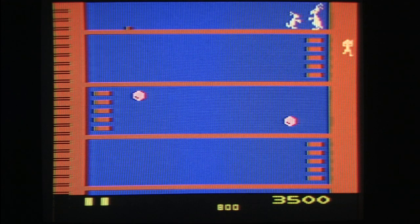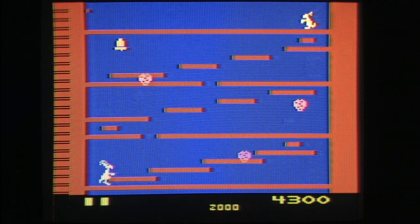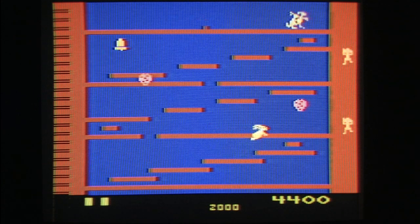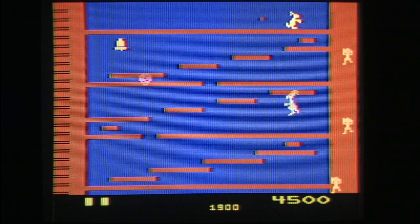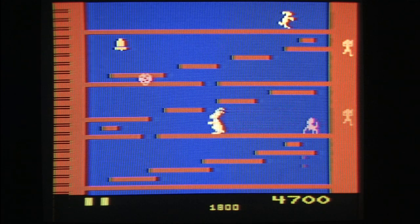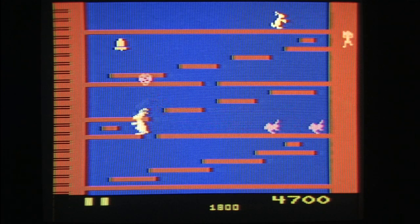You just have to press start, or reset as the case would be. I'm not really sure of the storyline, but it seems like you're trying to climb the ladders to rescue a little kangaroo — presumably your son, daughter, or precious robot kangaroo. This is a jacket-find video game cartridge.